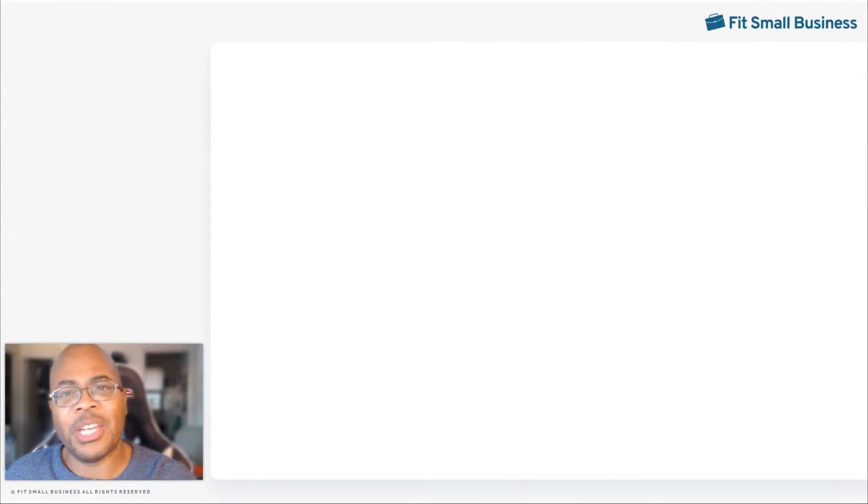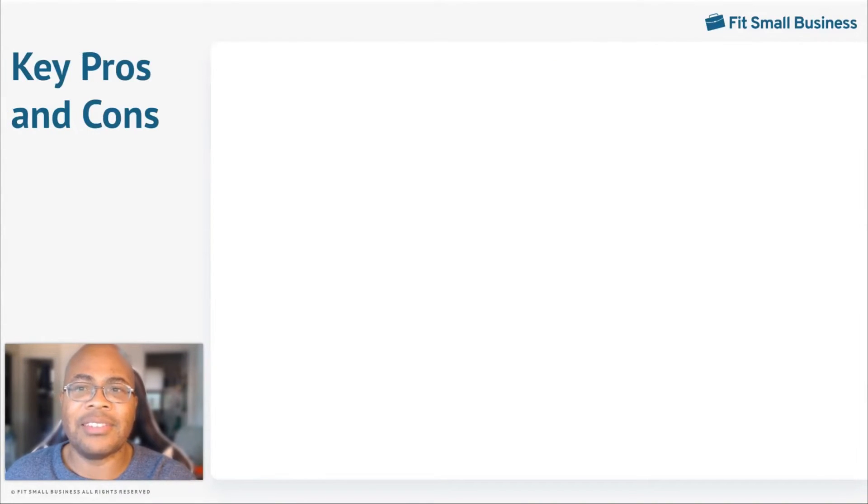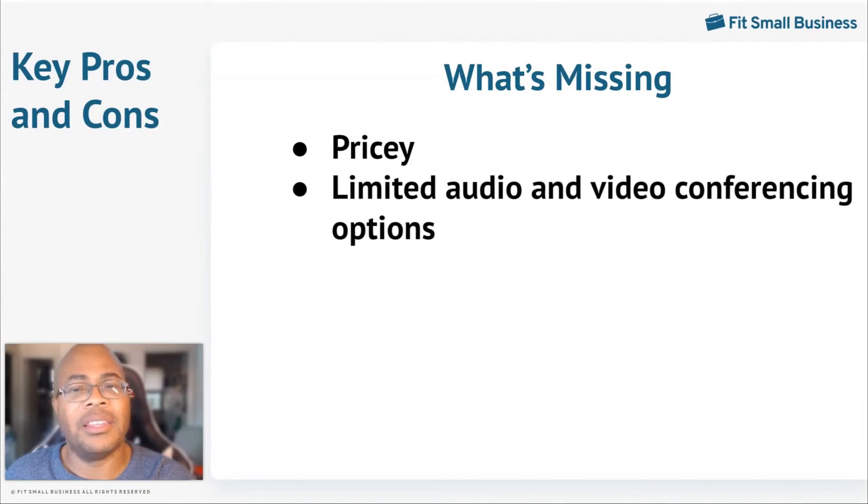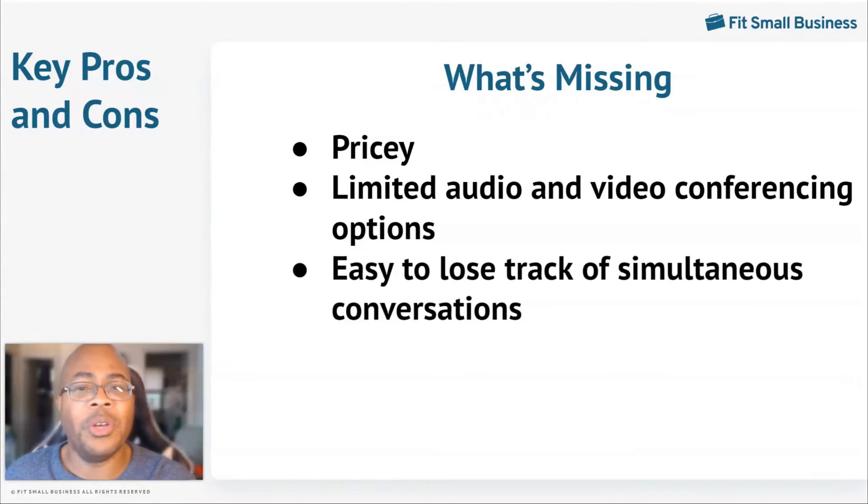Slack may not offer everything for your business needs. It's lacking in some areas. The annual pricing tends to be higher than many competitors, especially at higher tiers, making it less budget-friendly for smaller businesses. The most Slack allows in any audio or video conference is 15 individuals, which limits the size of meetings that can be held on the platform. When you hold multiple conversations at the same time, they can easily get buried in the application, making the platform look disorganized and finding conversations chaotic.